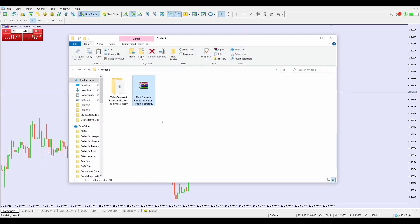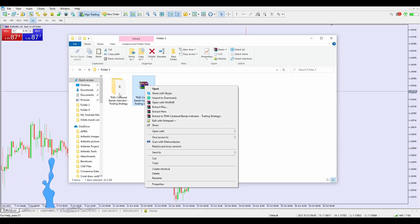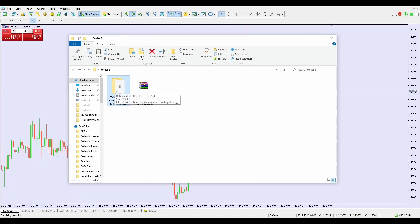Once you download and install WinRAR, download your indicator file, right-click on it, and you'll see four options. The one we're interested in is called 'Extract Here.' Click on it and it will extract the indicator and drop it into a folder. This indicator is part two of a previous video — many people have been using it to make money, and today's video is the upgraded version.